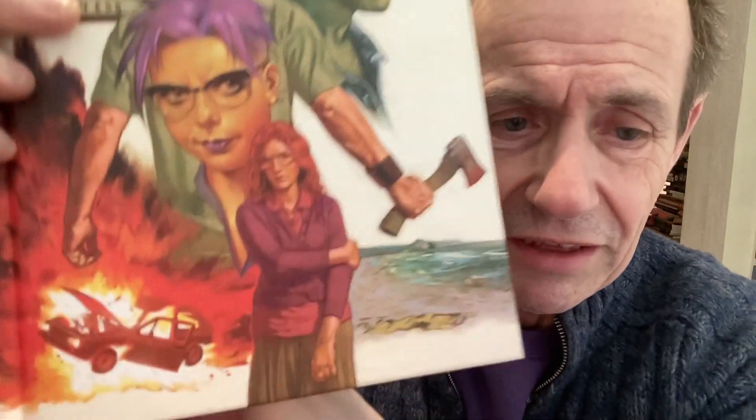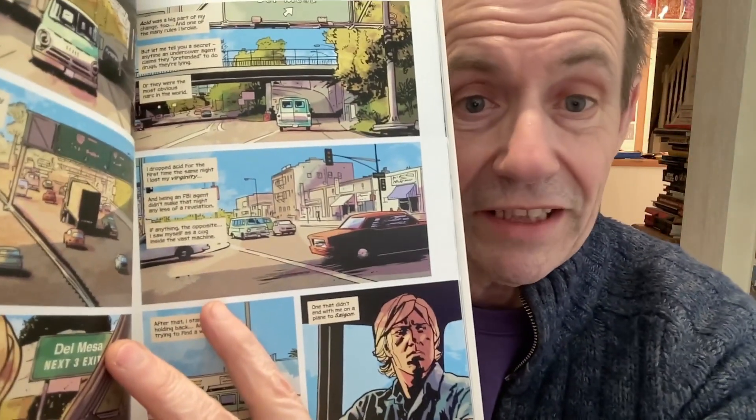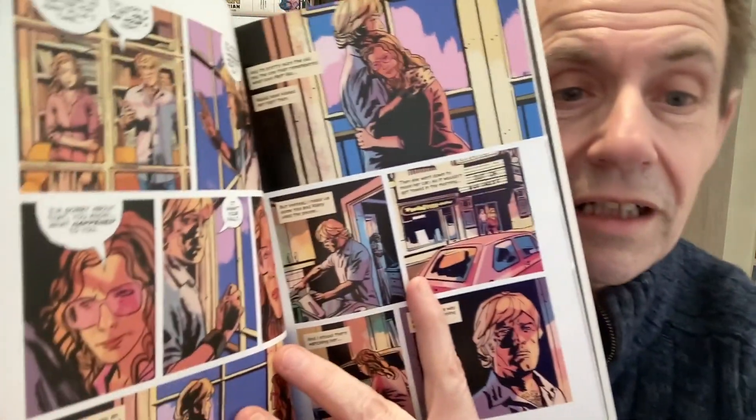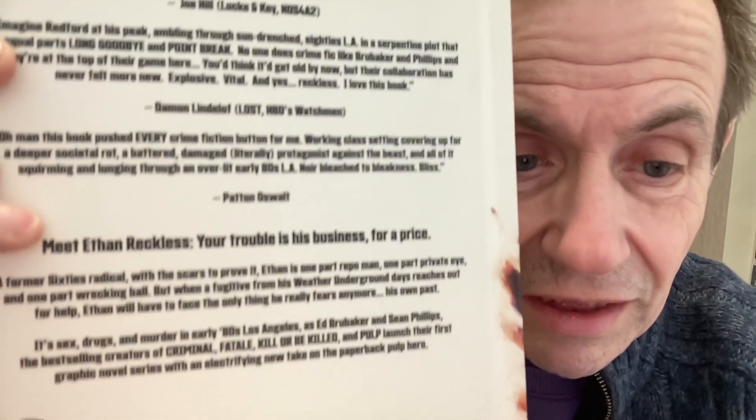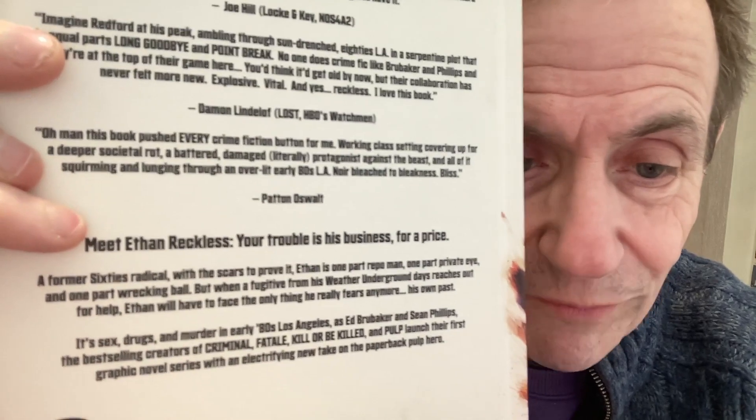This one — brilliant. This one is Reckless. Oh, this is the first one — Reckless. Again I love the covers, they're just great. What a lovely brilliant cover. The artwork is just first rate all the way through it. And the stories are great. Read this: 'Meet Ethan Reckless — your trouble is his business, for a price. A former 60s radical with scars to prove it. Ethan is part repo man, part private eye, and one part wrecking ball. But when a fugitive from the Weather Underground reaches out for help, Ethan will have to face the only thing he really fears anymore — his own past.' Quite a lot of these stories are all to do with the past, something they've done that catches up with them later on.